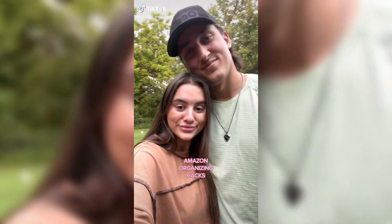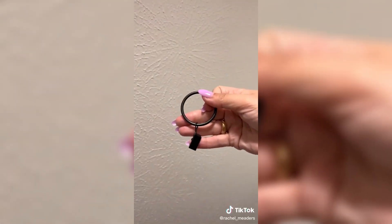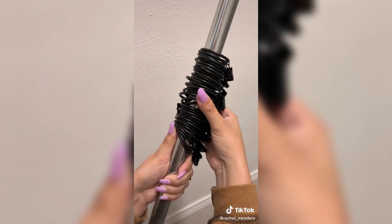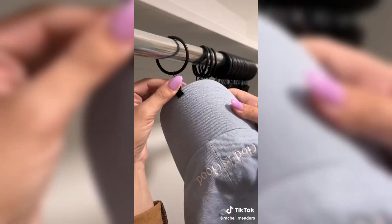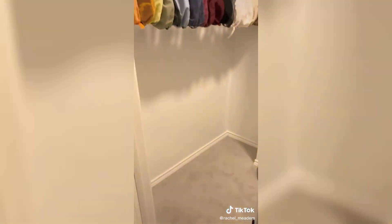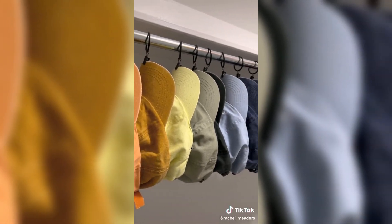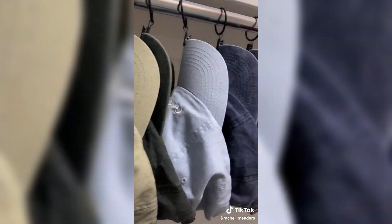Amazon organizing hacks. I'm obsessed with how this turned out. I've been looking for an efficient way to store all of our hats so I can see each of them and grab the one I need without having them stacked on top of each other and knocking half of them onto the floor. I found these ring clips that come in different colors and fit perfectly on a clothing rod or a shower rod. I color coordinated them and hung them by their bills so we can have them displayed without them looking tacky sitting on a shelf somewhere. I'm in love with how aesthetically pleasing it is to walk into this closet now.